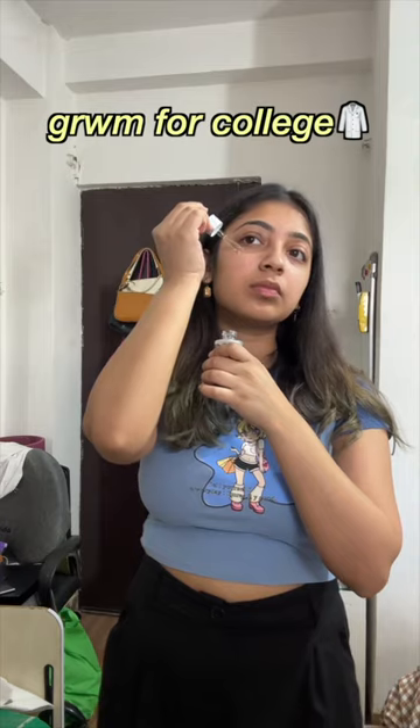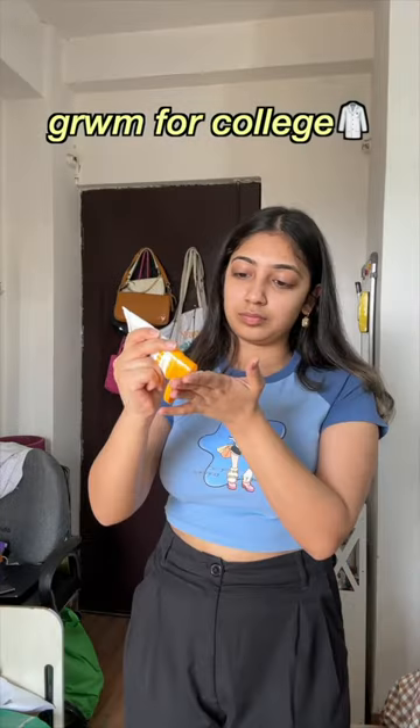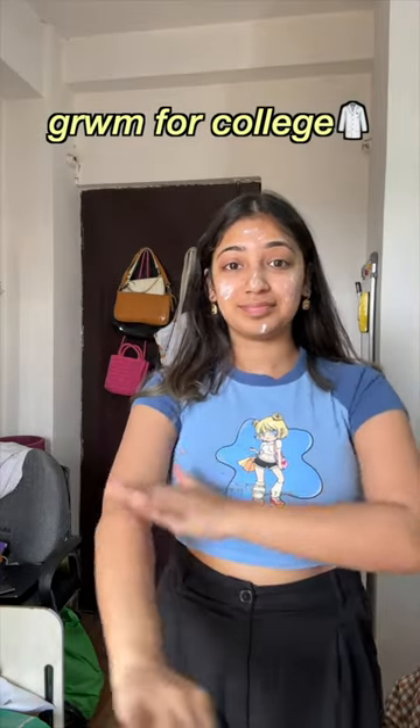Then I go brush my teeth, come after a bath and change into the outfit. I used to apply sunscreen all over my hands and body to give it sun protection.